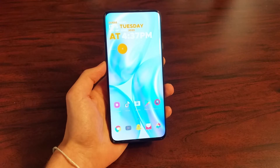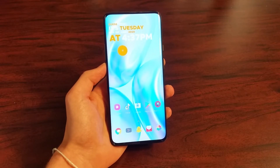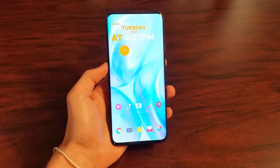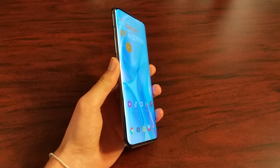This phone has a Snapdragon 855, which was normal for a 2019 flagship. It has 128GB of storage and 6GB of RAM. The phone also has a 6.6 inch curved 1440p display at 90Hz.